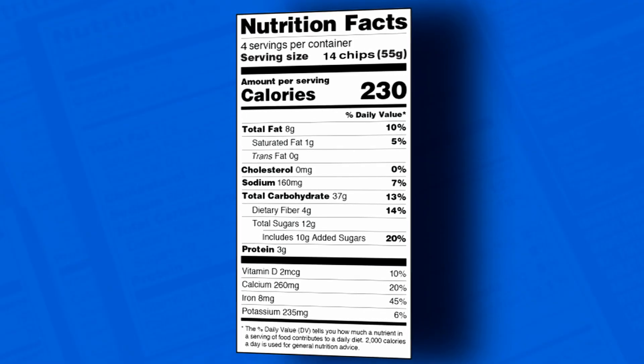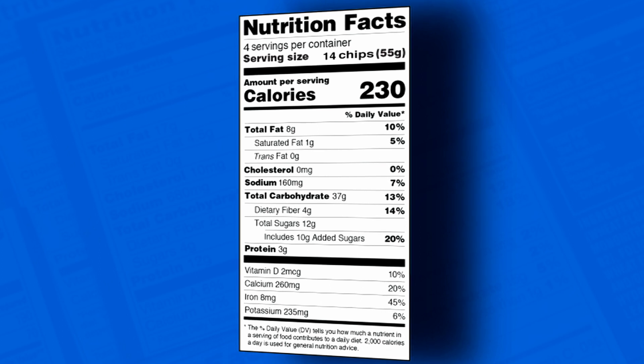Every packaged food product in the United States has a Nutritional Label. Knowing how to read this information on these labels could save your life, and ignoring the information could be detrimental to your health by increasing your risk of diabetes, heart disease, or cancer. Nutritional Labels are not that scary, and we're going to teach you how to decipher that information to help you become a healthier person.